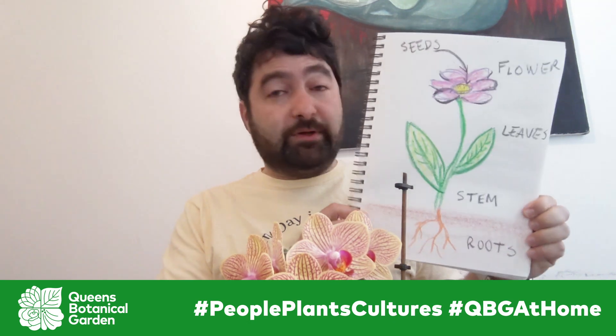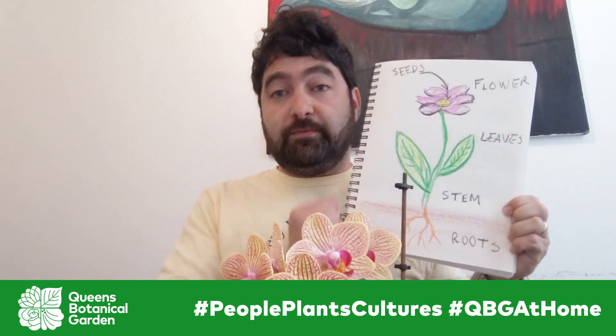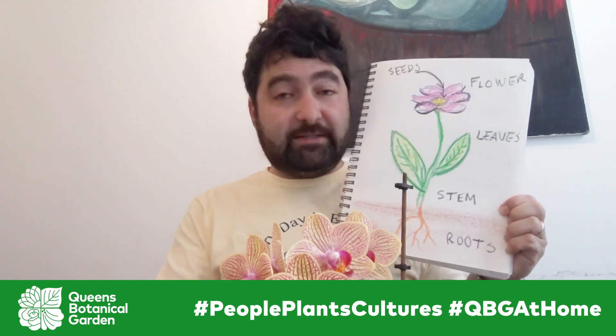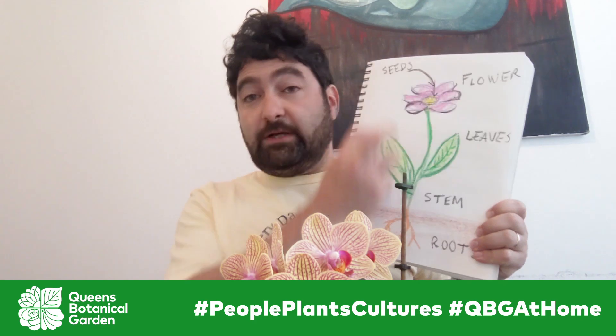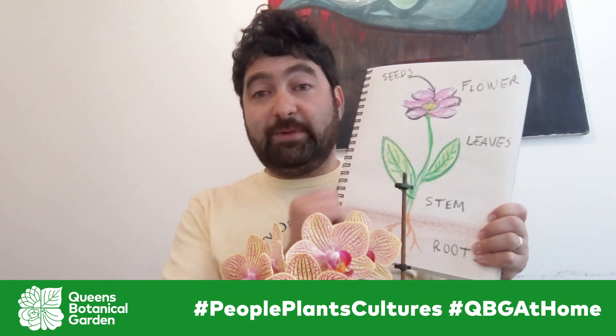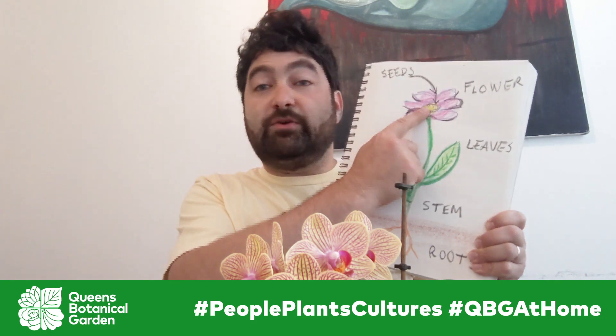So we have roots, and that's how the plant gets nutrients and water from the soil. There's the stem that brings all those things up to the rest of the plant. Plants also have leaves, which collect the sunlight and the carbon dioxide from the air and make sugar. There's also a flower, which makes the seeds.